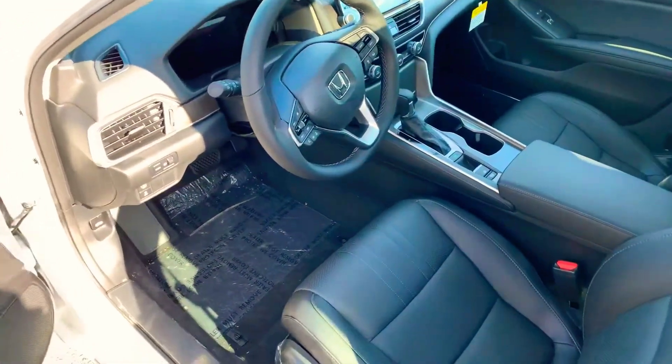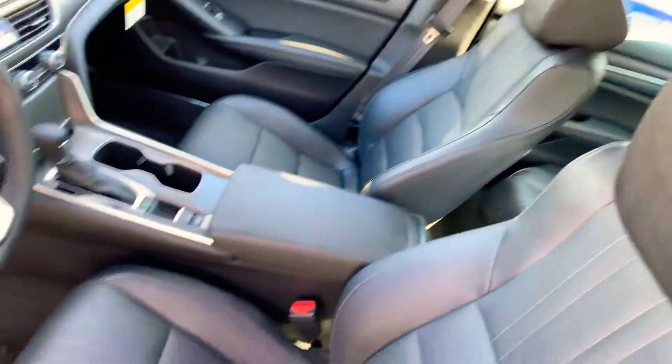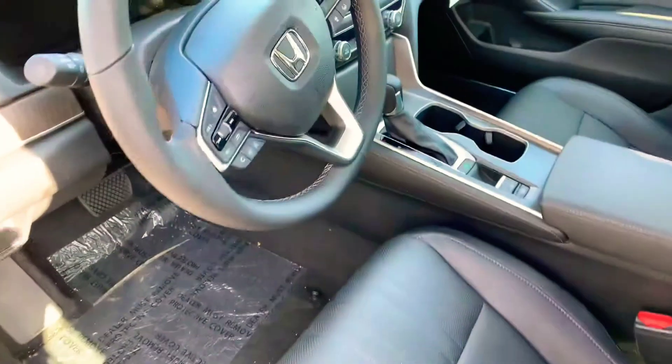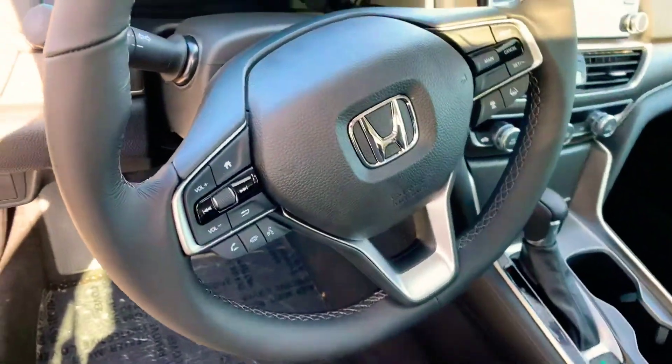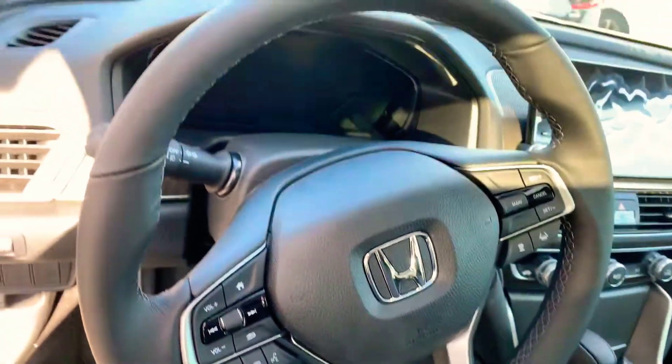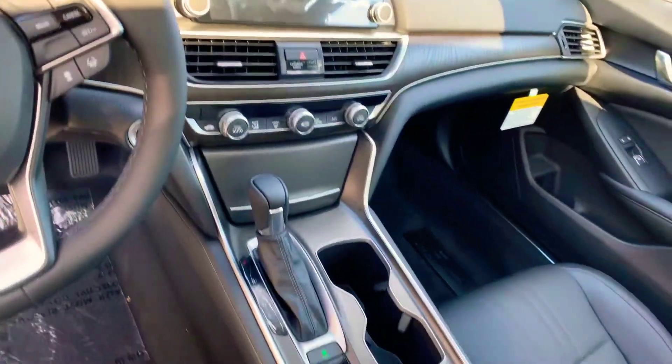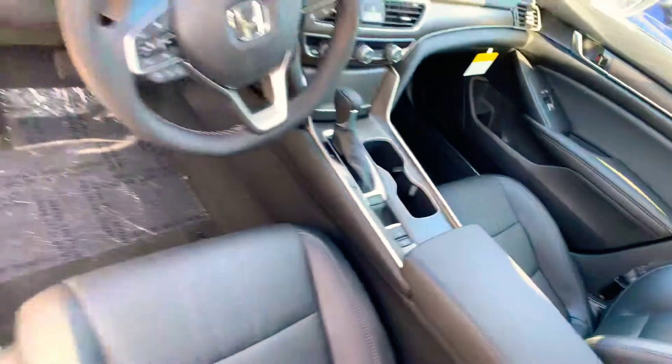The EXL like you selected is going to have the top grain heated leather seats, power on both sides with 12-way adjustable options. Also have the Honda Sensing Package, which is going to give you adaptive cruise, lane keeping assist, front collision mitigation to go along with a touchscreen that's compatible with Apple CarPlay and Android Auto. It really has a little bit of everything.